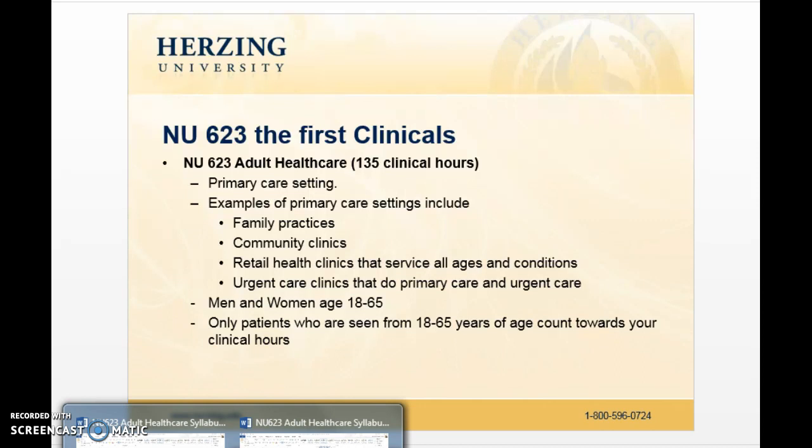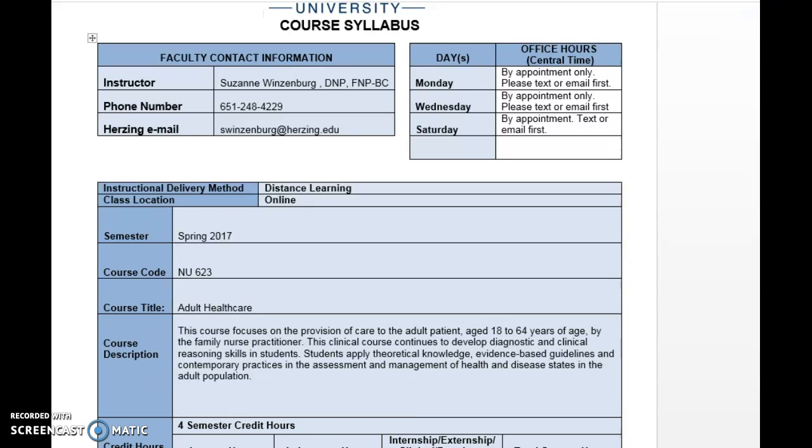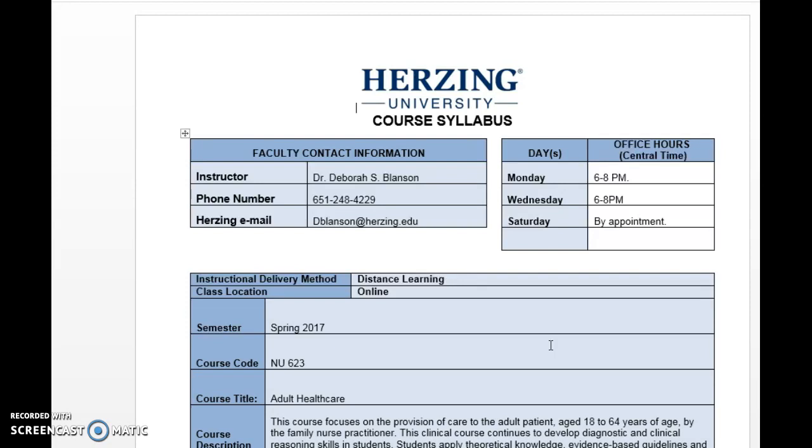Pretty much standard, you're going to see your faculty's contact information in the syllabus and also in the course under faculty information, including their preferred method for contact and office hours. In this case, you're looking at the course author and one of the course instructors, Dr. Suzanne Linsenberg, who is a board-certified family nurse practitioner and also has a DNP. The other individual teaching this course is Dr. Deborah Blanson, who is also a nurse practitioner out of Louisiana and has been with Herzing for quite some time. You're in really great hands here.